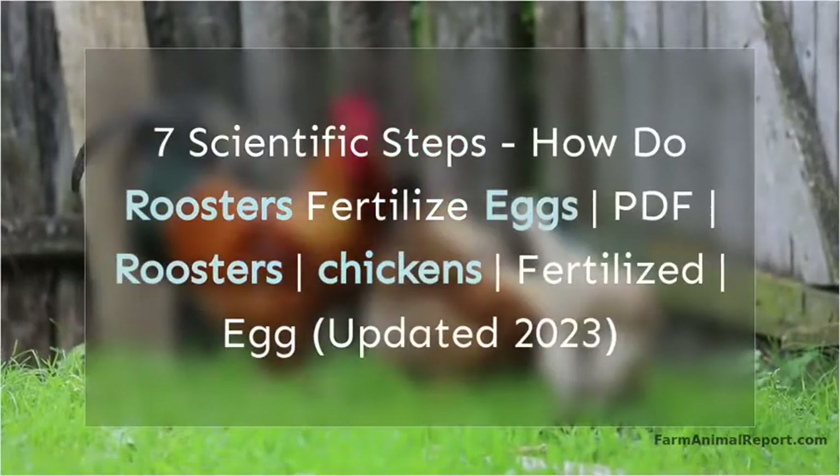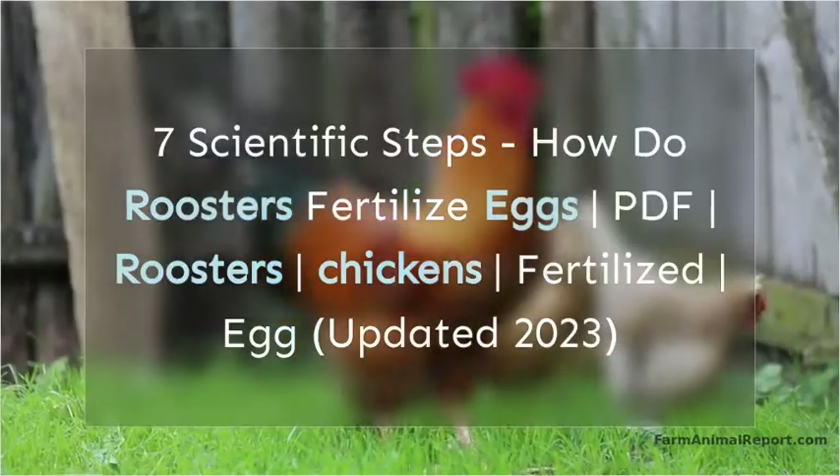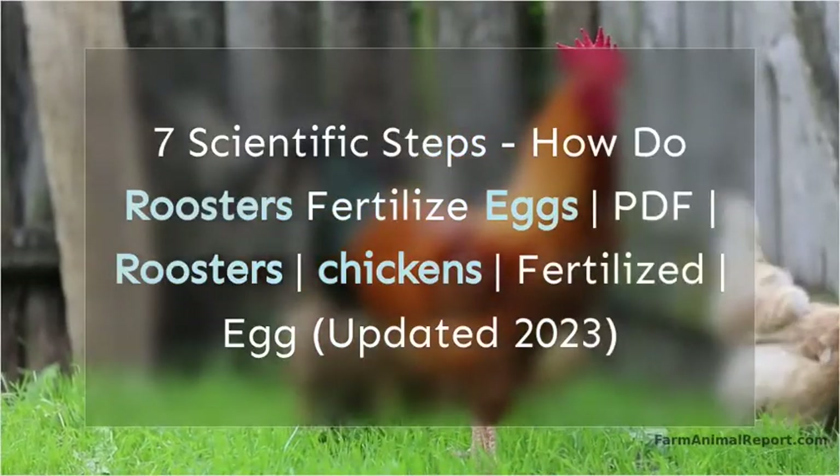7 Scientific Steps: How Do Roosters Fertilize Eggs? Roosters, chickens, fertilized egg. Updated 2023.